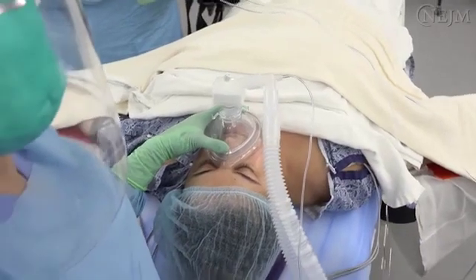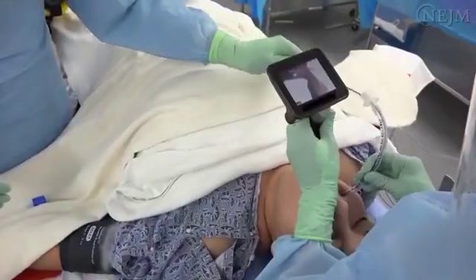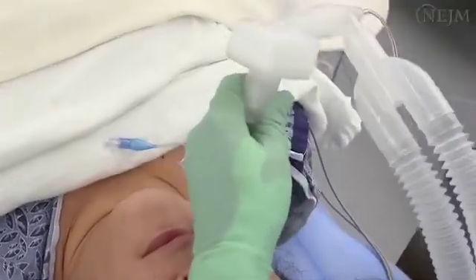Emergency intubation of patients with COVID-19 requires meticulous planning, preparation, and practice drills. The development of institutional guidelines helps to mitigate patient complications and enhance the safety of healthcare personnel.